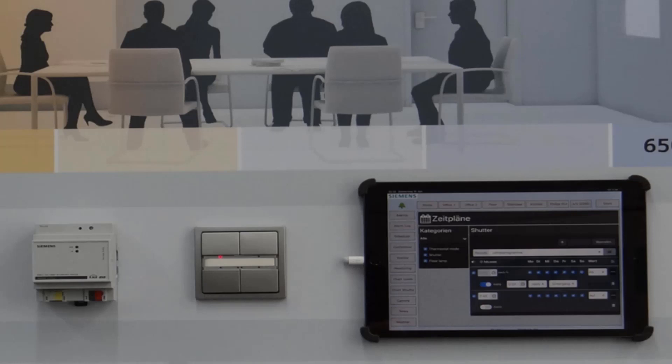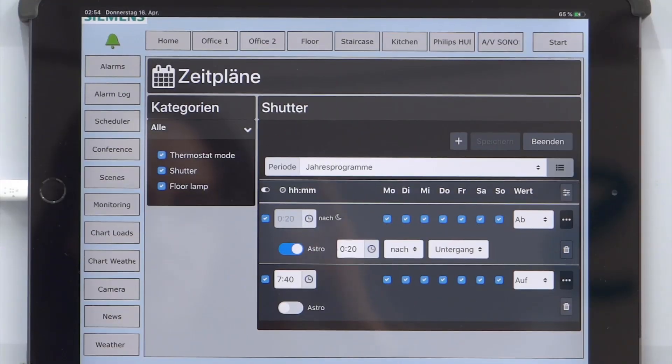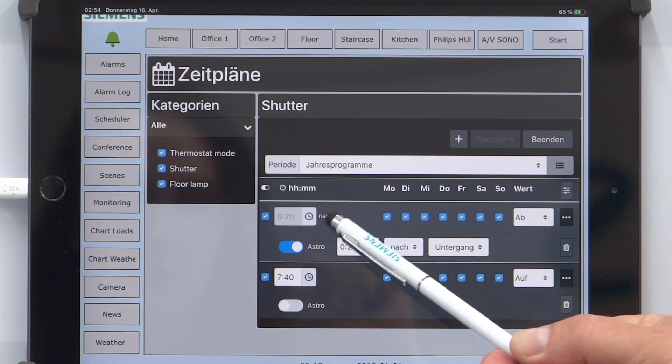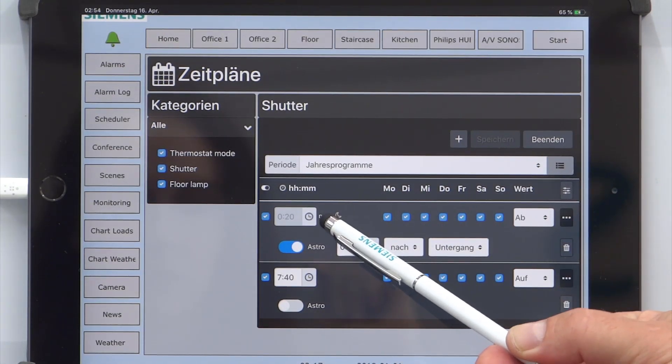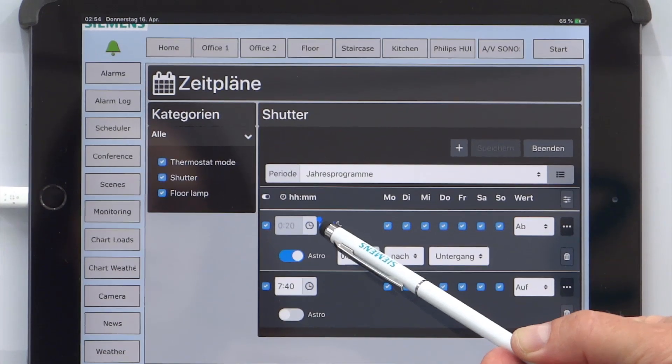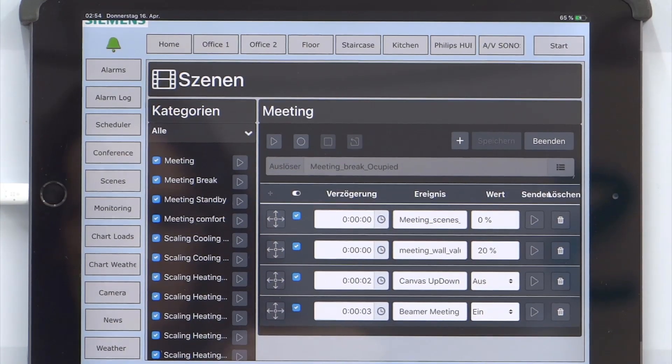The controller has been given a central configuration page; all relevant settings are now made in one place. Furthermore, the timer module was extended by a presence simulation — the setting of a random temporal variance around a parameterized time switch point is possible. The HTML views for the timer program and the scene control have been specially optimized for smartphone display as well as desktop PC.